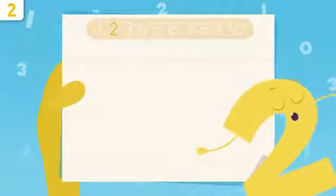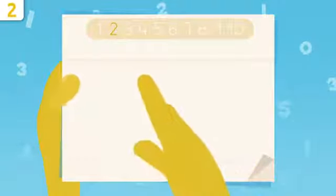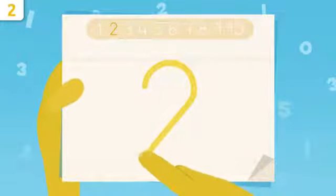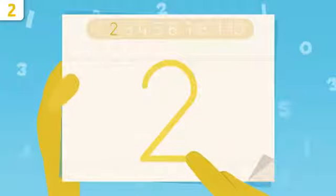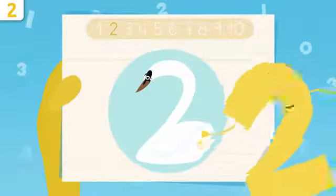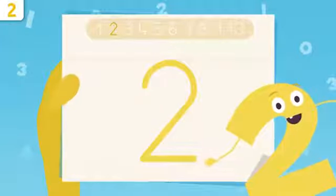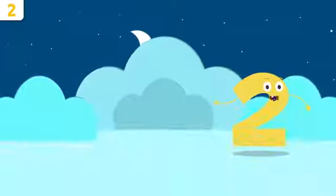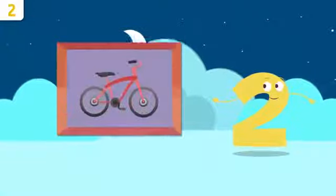What would you say if I taught you how to write number two? We start right here and we make a curve, we trace it down, and then draw a sleeping line. That's it — easy, right? See, I look like a swan! Try it at home using some paper and a pencil — it's super easy.